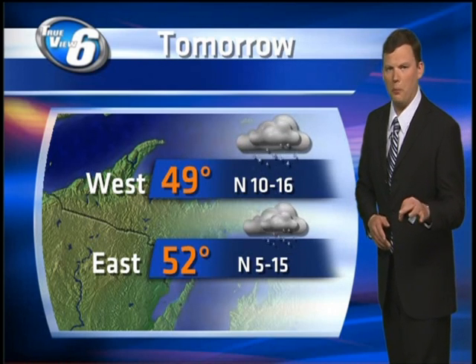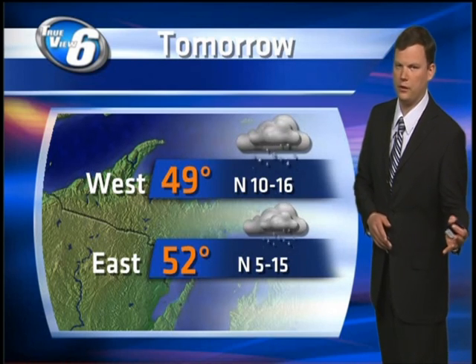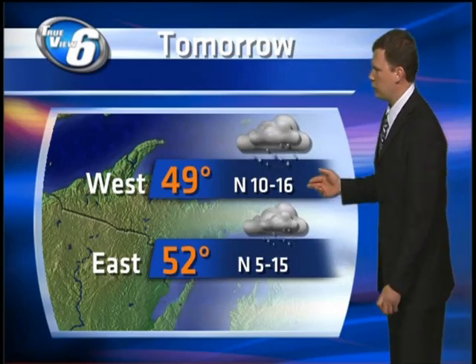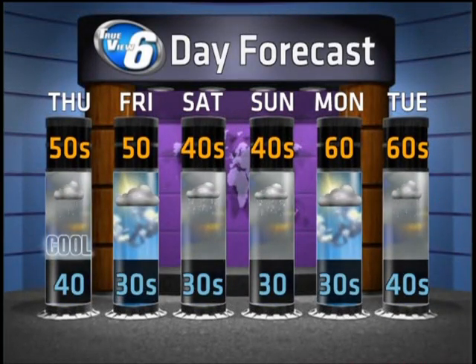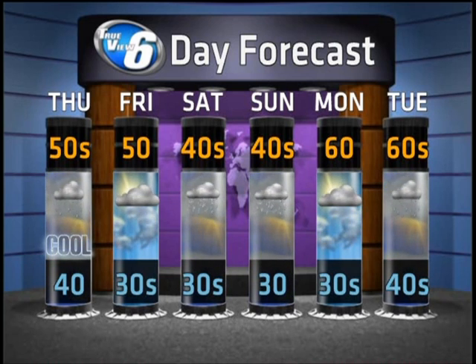For tomorrow, mostly cloudy. Rain continues in the west, especially in the morning, and then will eventually dry out into the afternoon. But look how cool — we struggle to reach into the 50s, especially in the west. On your TV6 six-day forecast, we have to deal with that cold air. We tap into even colder air for the weekend, and then we actually do warm up for Monday.